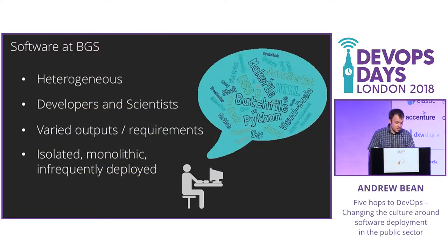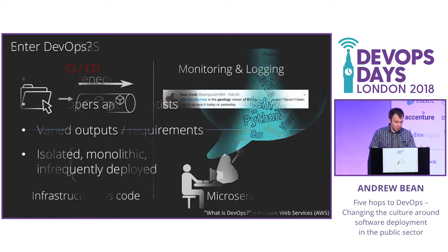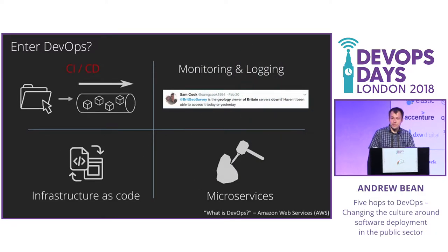Software at the BGS is quite a heterogeneous beast. There's a lot of freedom to use the right tool for the job. We have a range of developers and scientists all writing code with varying levels of expertise and output requirements, but we found that this could lead to quite isolated, unstructured, monolithic projects, often with infrequent deployments.